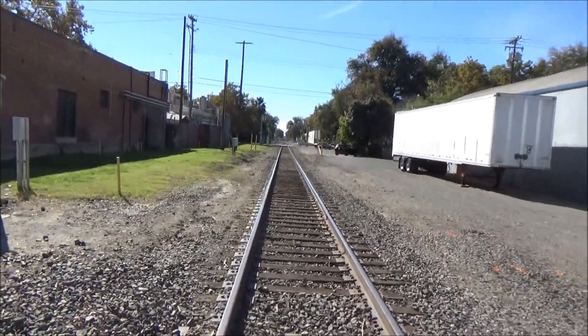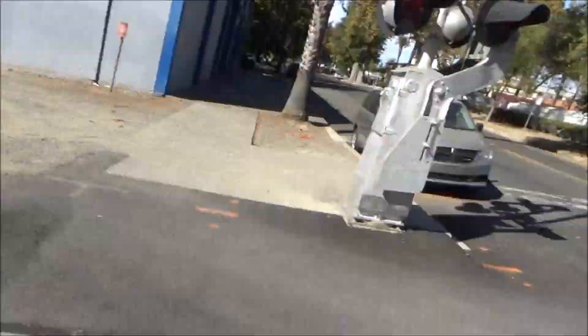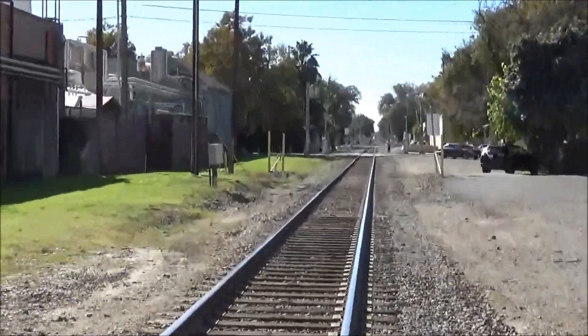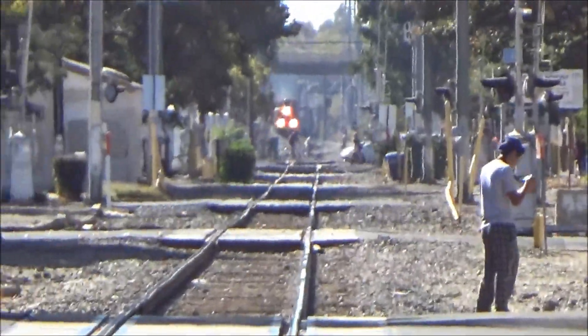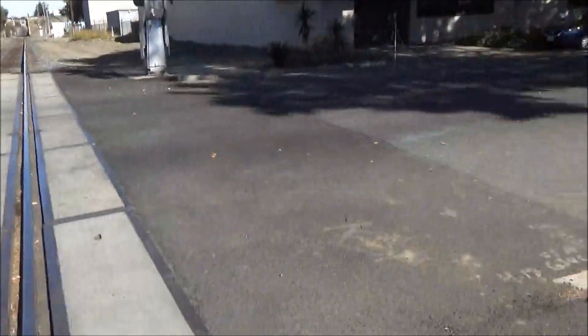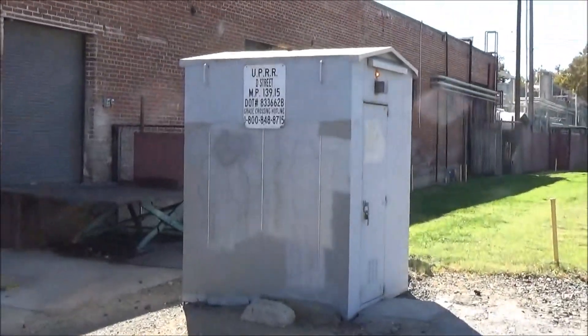Looking south along the Sacramento subdivision — that way is south, and that way is looking north. This line isn't too busy, but I think that might be a train coming. Yeah, that's a northbound train coming, so I'm going to begin setting up. Right here is the relay case.